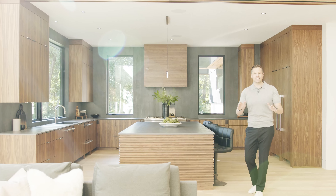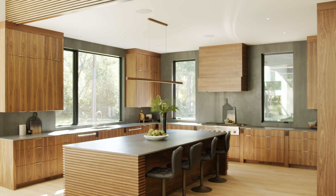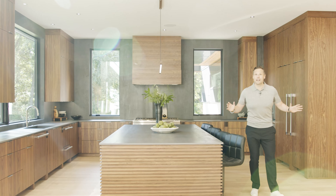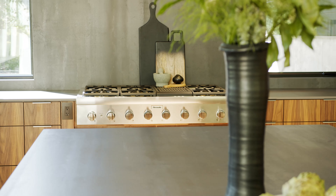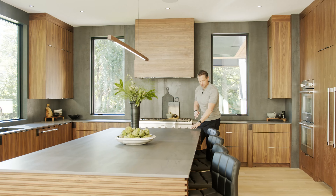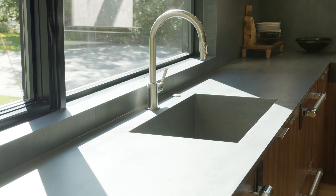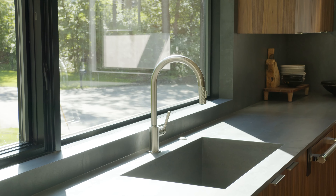The attention to detail continues into the kitchen, highlighted by the walnut accent cabinetry. This is a fully automated smart home filled with luxury appliances. What I love most about the kitchen is the contrast between this amazing charcoal stone, the walnut cabinetry, and the backdrop of nature, tying it all together.